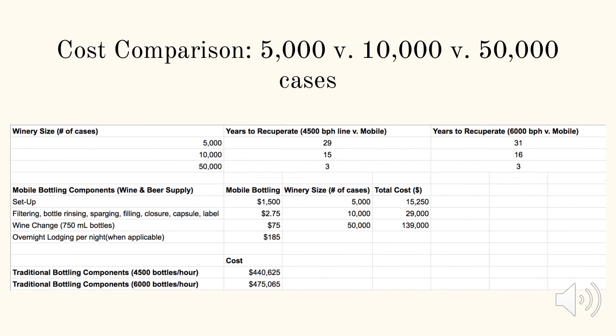It would take 29 years for a 5,000 case winery to break even on the cost of a 4,500 bottle per hour traditional bottling line from Borelli, or 31 years to break even on a 6,000 bottle per hour line. For a 10,000 case winery, it would take 15 years to break even on a 4,500 bottle per hour line and 16 years for a 6,000 bottle per hour line. For a 50,000 case winery, it would take only 3 years to spend as much on a mobile bottler as on either a 4,500 or 6,000 bottle per hour line, concluding that it is more cost effective for a 50,000 case winery to purchase a traditional bottling line.